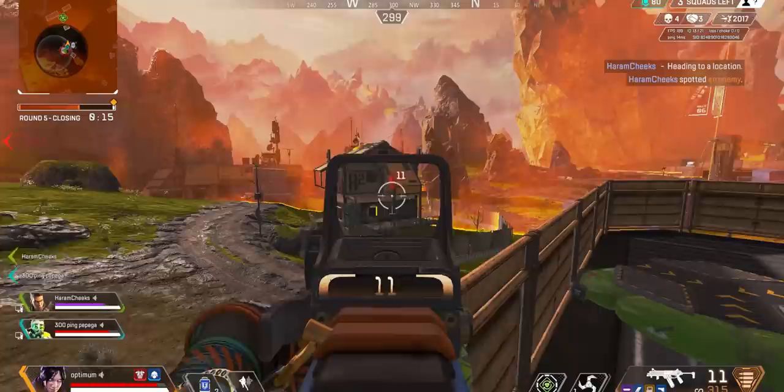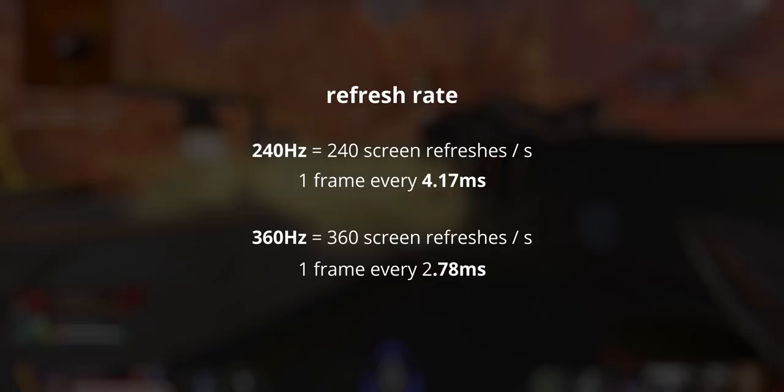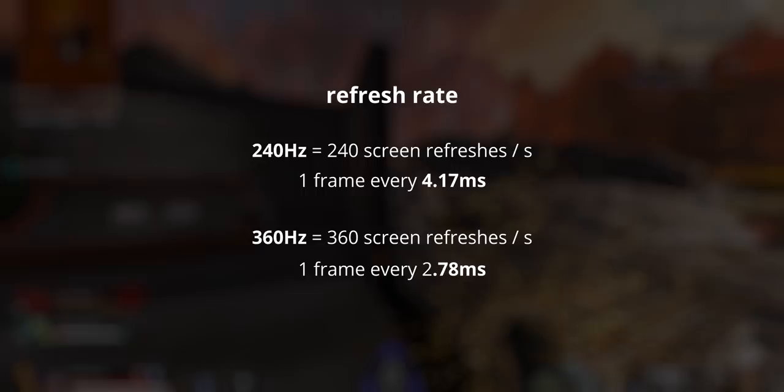What this mostly comes down to is understanding the difference between refresh rate and response times, and also understanding the competitive benefit of a motion blur reduction technique called backlight strobing. Refresh rate is simply the amount of screen refreshes per second — 240Hz is 240 refreshes per second, 360Hz is 360 refreshes. But all this value really tells us, granted we have a frame rate that can keep up, is how many images are displayed on your screen per second.